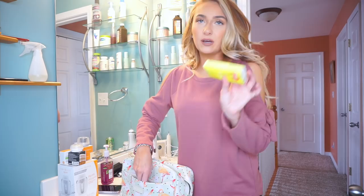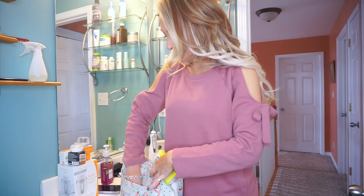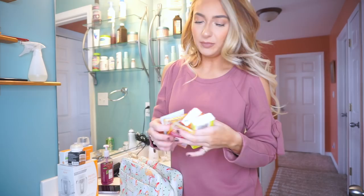I already packed a few things in the front here, just some essentials. I put a few of these little Kleenexes just in case, and then I packed a bunch of Emergency. I feel like Emergency is essential for flight attendant training because if you don't want to be getting sick, you're not really on the best sleep schedule because you're just studying.